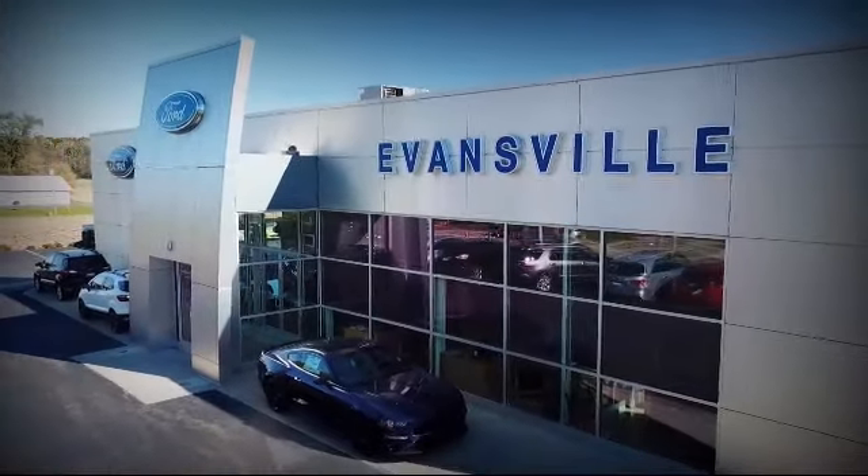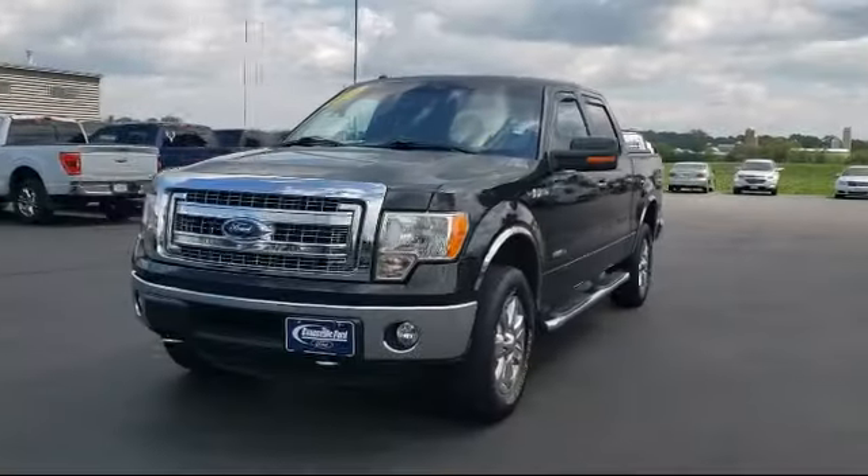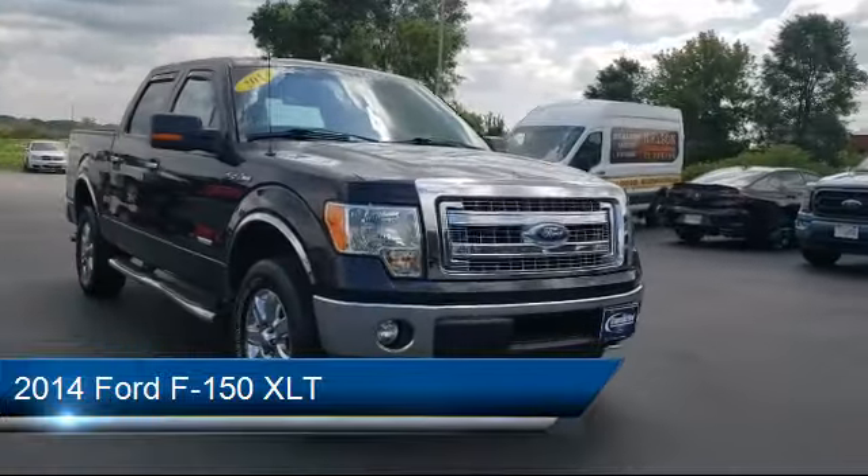Welcome to Evansville Ford, your premier destination for purchasing a vehicle. Here's a look at another one of our great vehicles in inventory. It comes equipped with keyless entry and chrome bumpers,